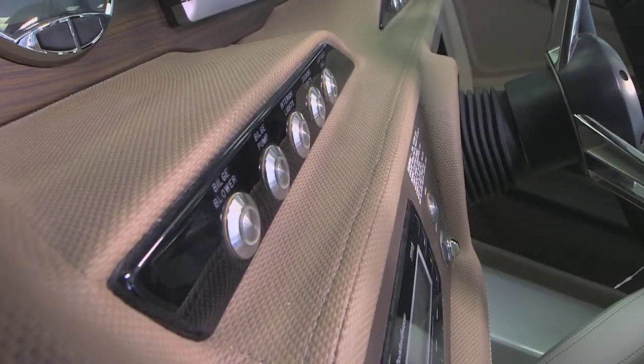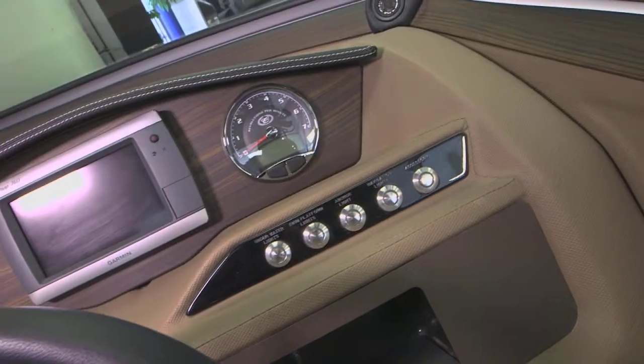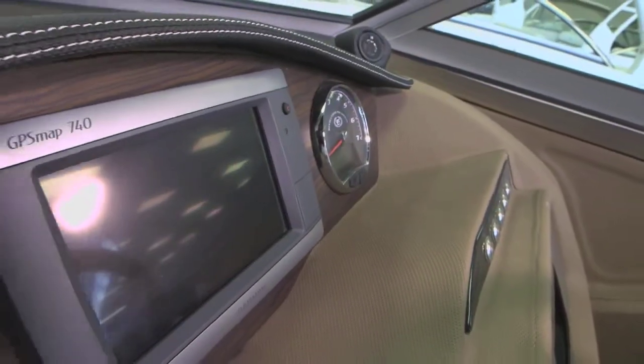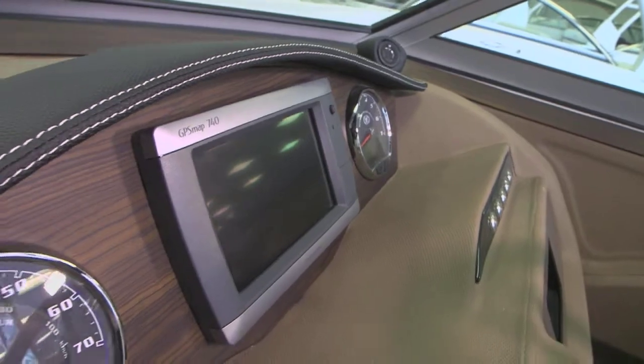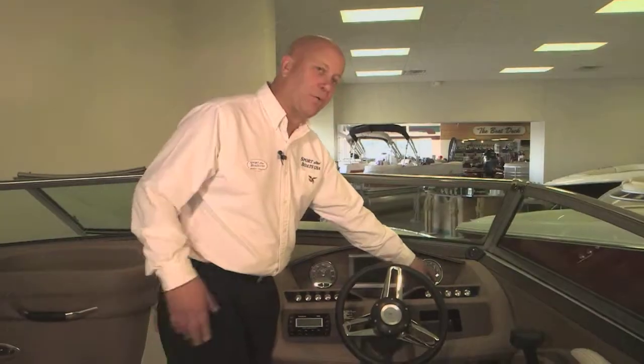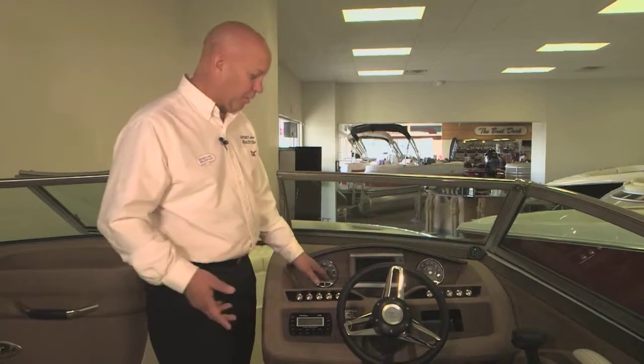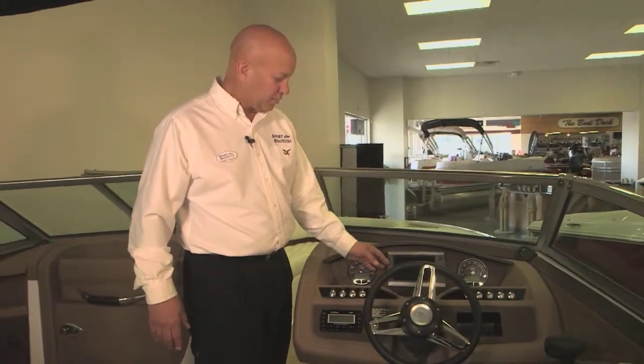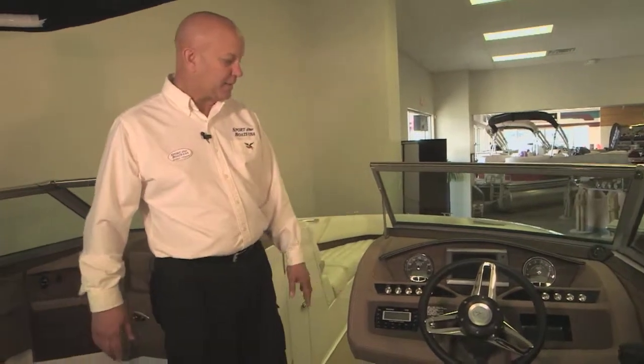It has stainless steel switches instead of plastic for all your accessories on the boat. You have a TAC and Speedo with 12 functions, so you can get a digital readout of your oil pressure and trim on one side. This boat also has an optional Garmin GPS 740.